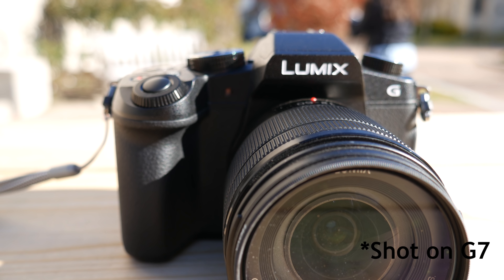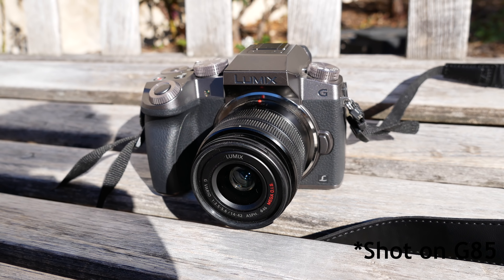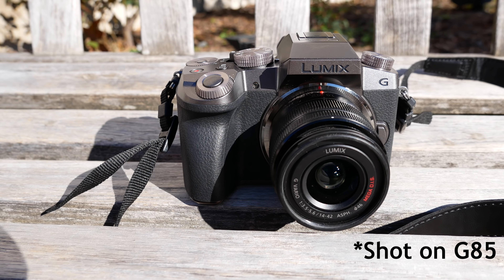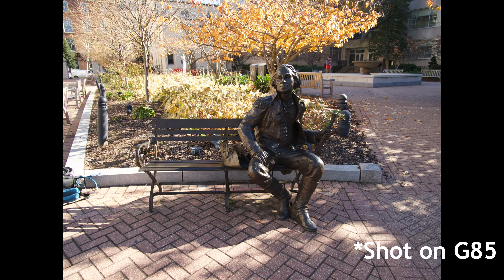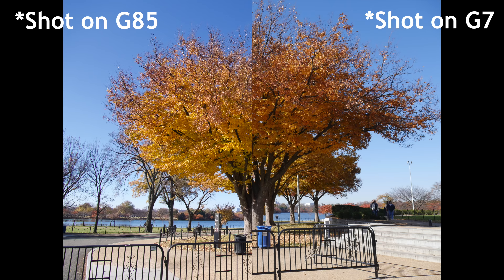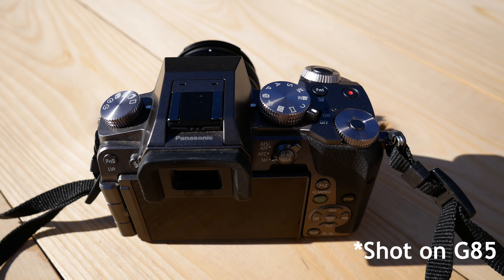I've focused a lot on video because chances are if you're watching this, you're looking for the best video camera you can get. But it's worth noting that these are excellent photo cameras too. Here's a side-by-side look at some photos taken with both cameras in the same place and the same light. Overall, I find that the G7 adds just a little more contrast to the pictures and video and has a little bit less dynamic range, but these are a major step up from your phone and a point-and-shoot camera.